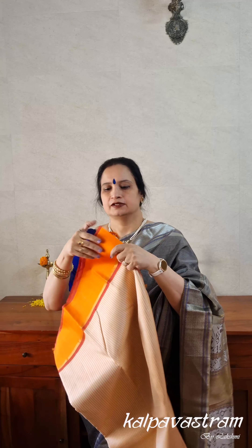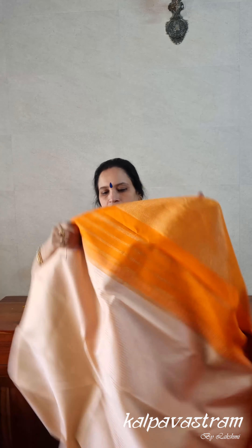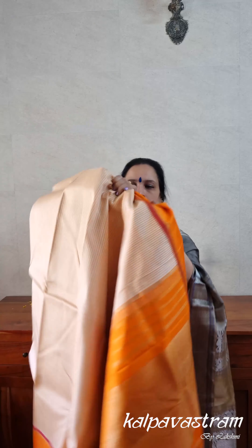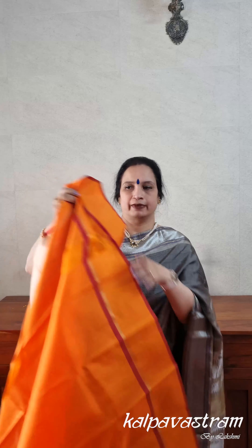Now presenting another Korvai Kanchivaram saree. This one has a very subtle ivory body and the borders are orange with two bands of maroon on either side. The body has tiny checks in orange. This is again a beautiful and festive Kanchivaram saree. Though the body colour is very subtle, the pop of orange and maroon makes it stand out. The saree has blouse fabric in orange colour with the same maroon bands. Overall it's one of simple elegance — really beautiful and very stunning.